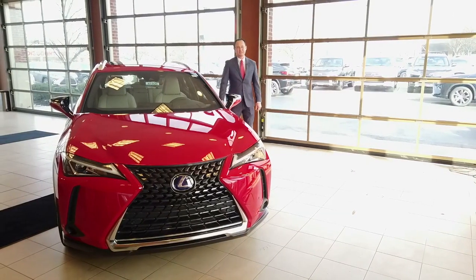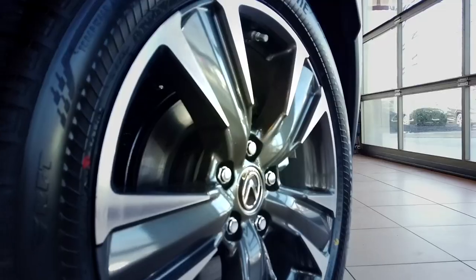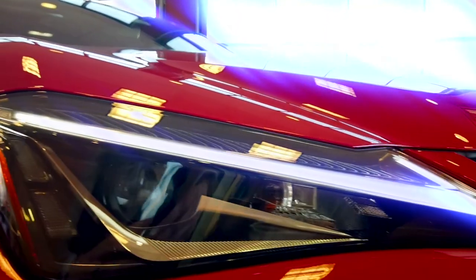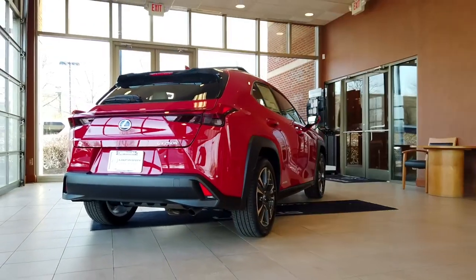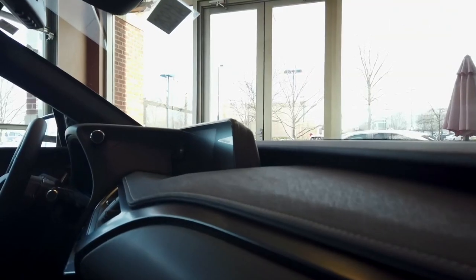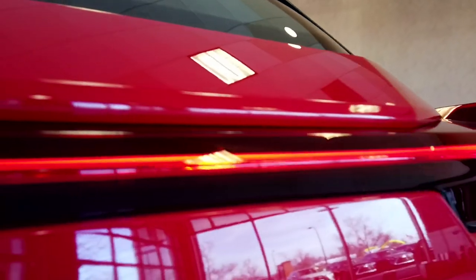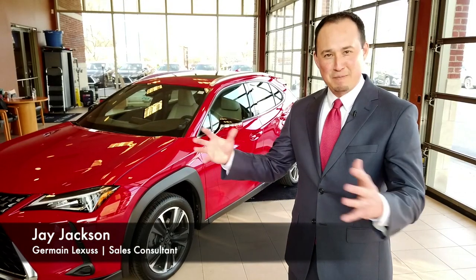Hi everyone, Jay Jax and Jermaine Lexus of Easton here to show you the new 2019 Lexus UX. So what is the UX? It's a city driver, modern explorer, combined into one.